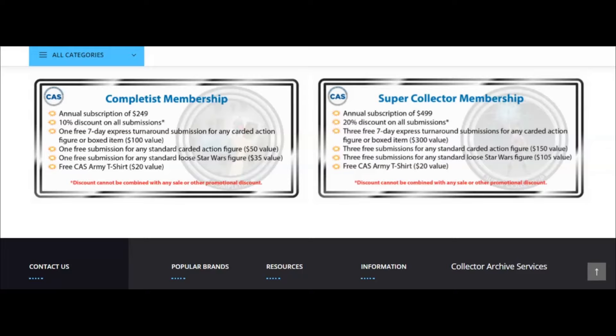Those are the two Collector Archive Services memberships — more beefy for sure. One note: if you have a membership and there's a promotion going on, you can't stack both at the same time — it's either the membership discount or the special. Now let's transition over to AFA.